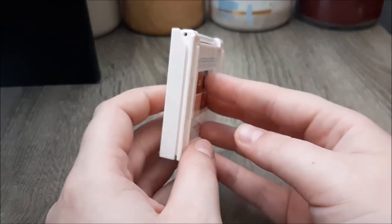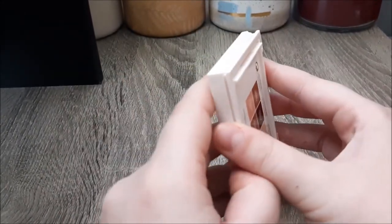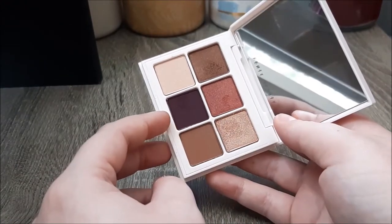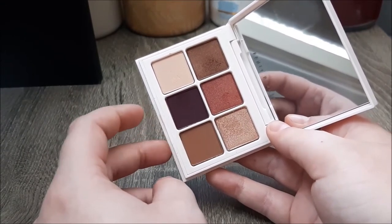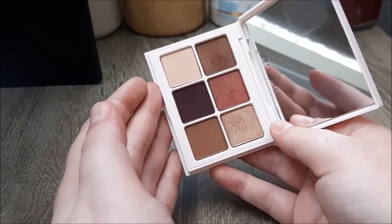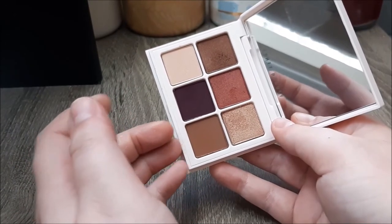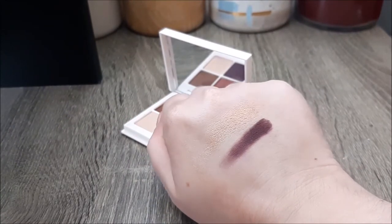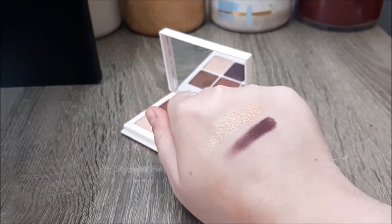So this is one of the Fenty Snap Shadow palettes — I only have one so I can't snap them together. This one is in the shade Nine Wine, which just came out with their fall collection. I could not resist buying this one. It's also a really good travel palette, containing just about everything I need to create a very basic neutral look. As for the quality, I'm actually quite impressed — these shadows are on the softer side but really easy to work with, and they remind me a little bit of the Sugarpill ones.